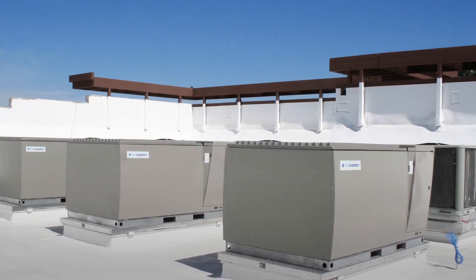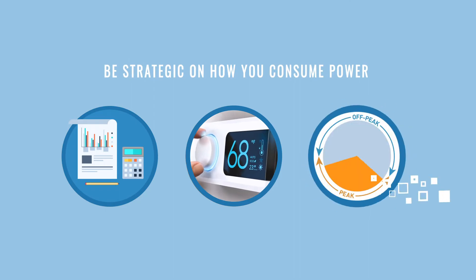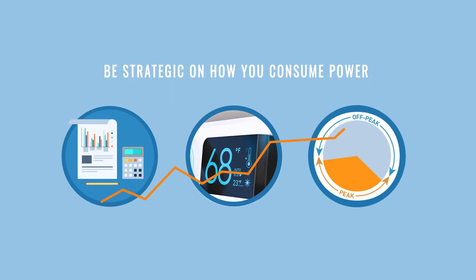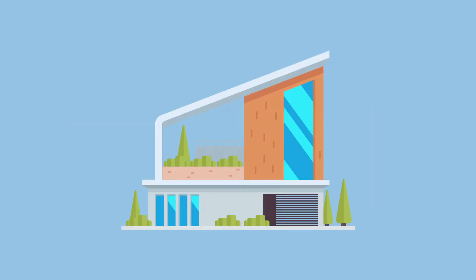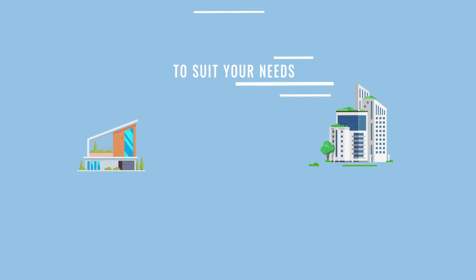Thermal storage air conditioning empowers you to get strategic about how you consume power, freeing you from the power company's time-of-use pricing and constant rate hikes. Whether you need air conditioning for a single residence or large commercial buildings, Ice Energy's IceBear series has a model to suit your needs.